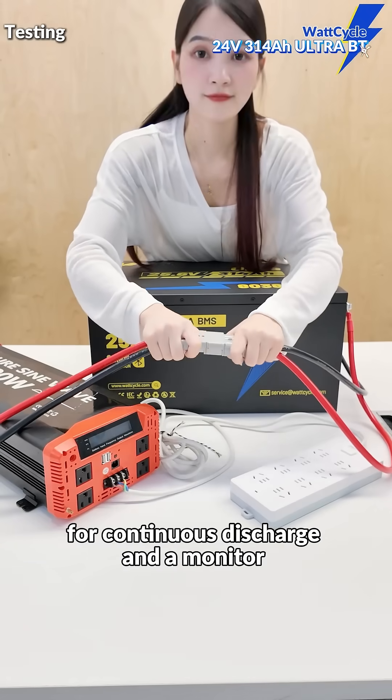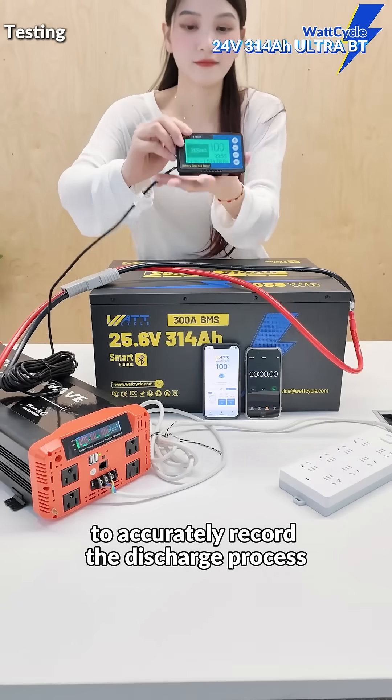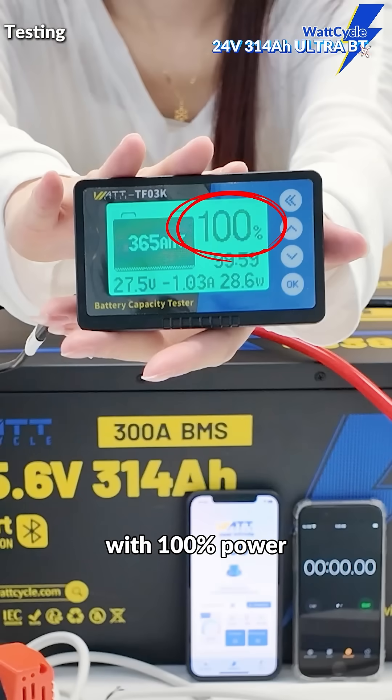We use an inverter load for continuous discharge and a monitor to accurately record the discharge process. For this test, we set an upper limit of 365Ah with 100% power.